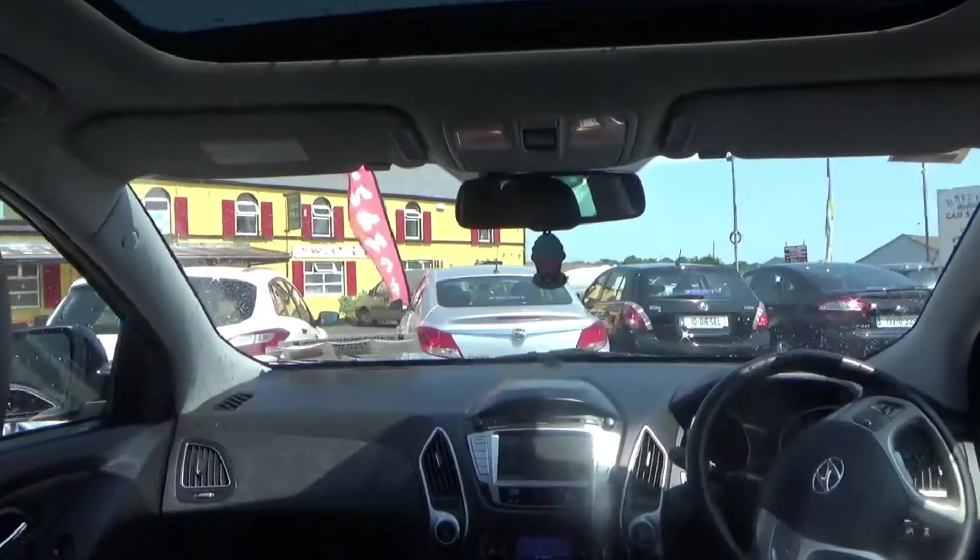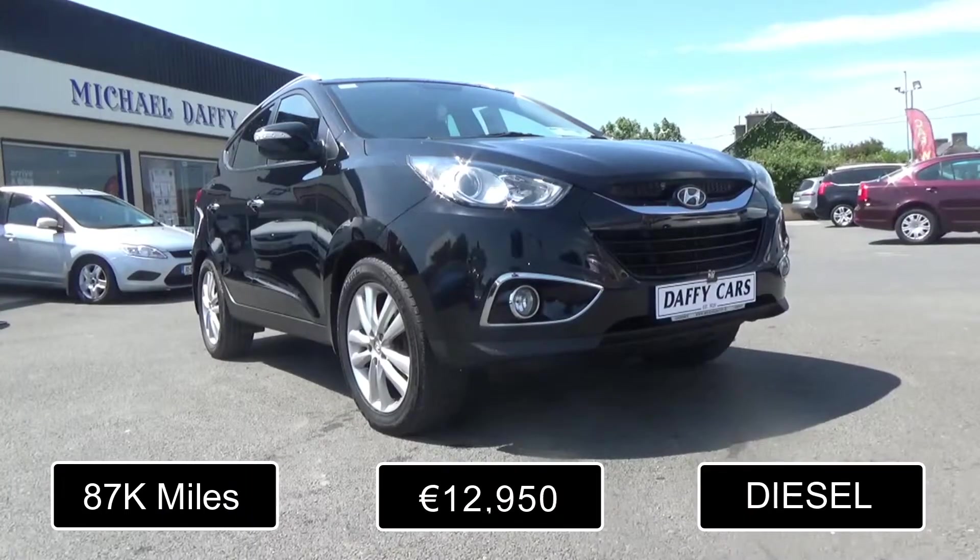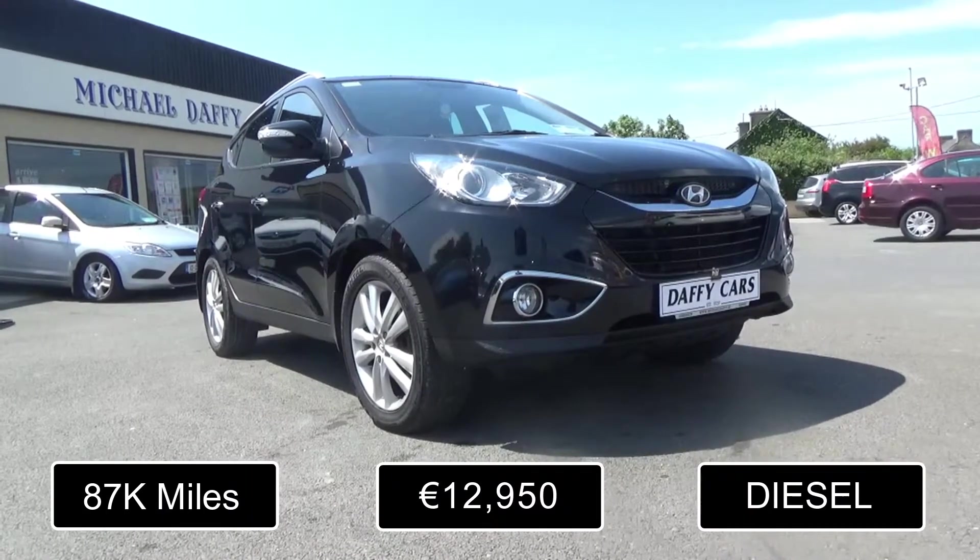Satellite navigation, parking sensors, Bluetooth, remote central locking, and ISOFIX. This quality vehicle is currently priced at €12,950 at Daffy's.